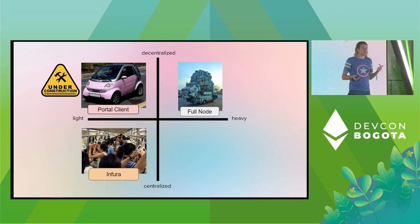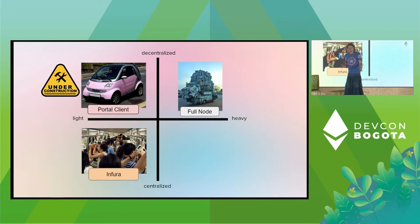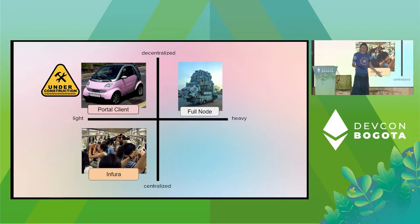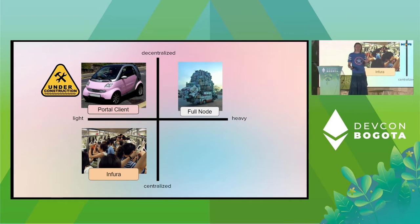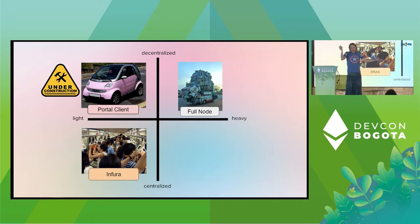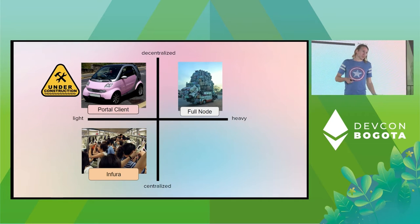One way to look at this: if you want to interact with the Ethereum protocol today, you have two choices — the upper right or lower left-hand corner of this graph. You can run a full node — very heavy, but awesomely decentralized. On the other end of the spectrum, you've got lightweight but centralized options like Alchemy or Infura. They can do things like correlating your IP address with the transactions you send, or selling your data. We want to build the thing in the upper left-hand corner — this adorable pink smart car that is both lightweight and decentralized.